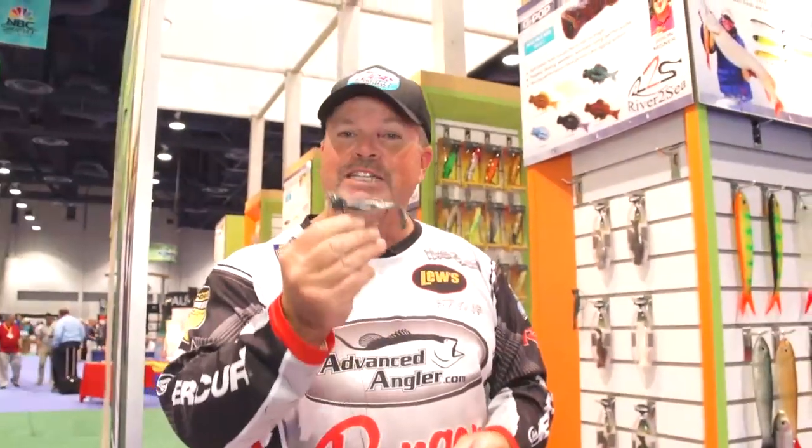Jason Misner designed this bait, River to Sea is making it. It's called the G-Pop. It's going to be available at Tackle Warehouse anytime.